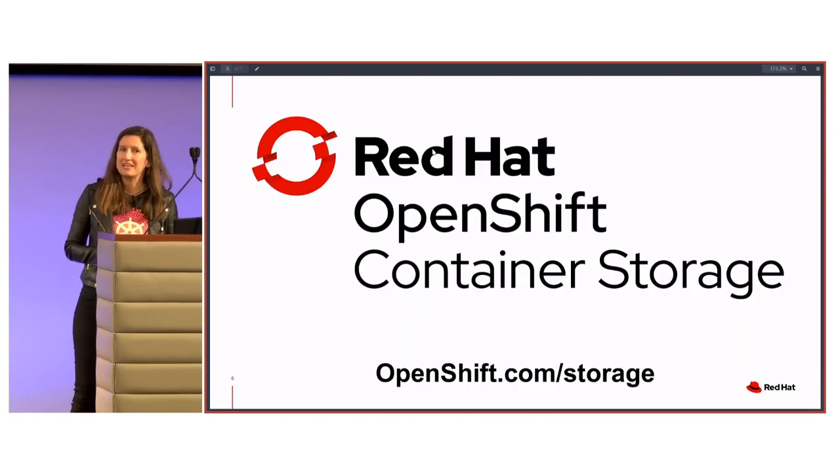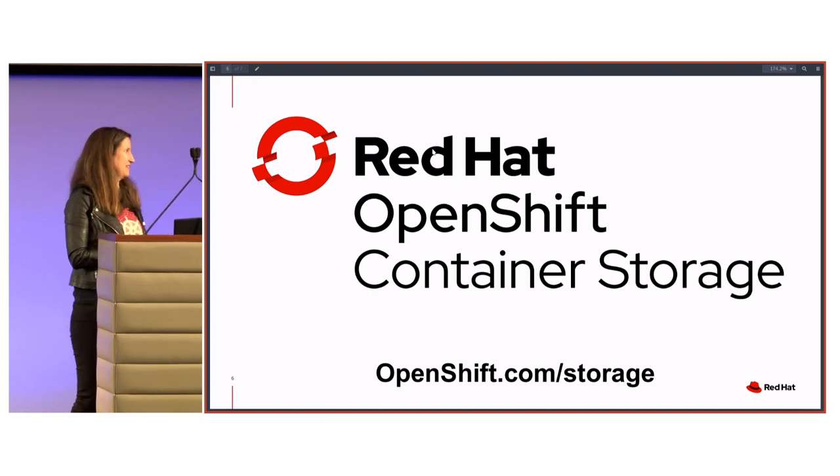Since this is supposed to be a lightning talk, just think about all your questions. Thank you.